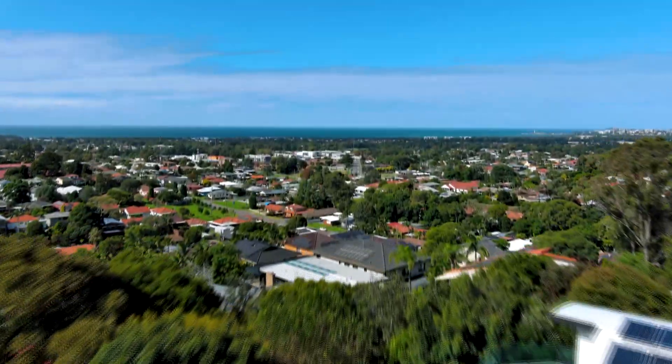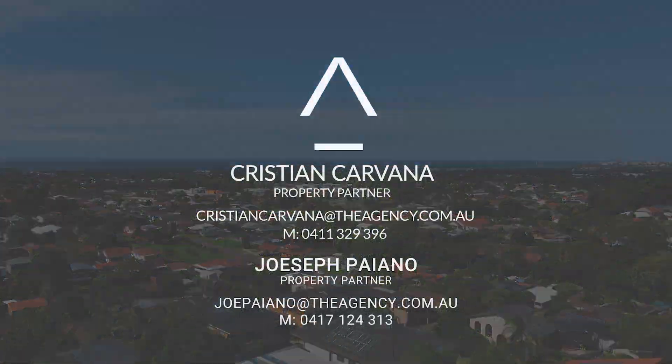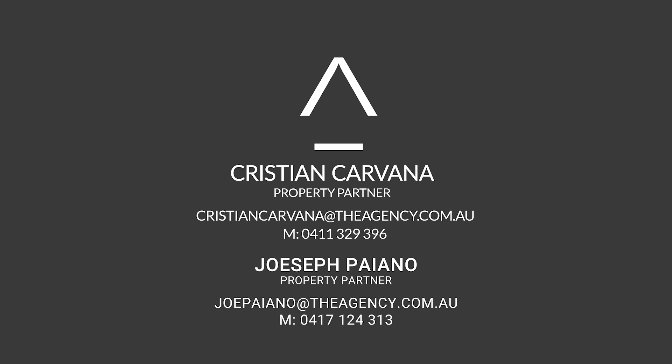For further information, contact Joseph Payano or Christian Cavanagh. We can't wait to show you this home.